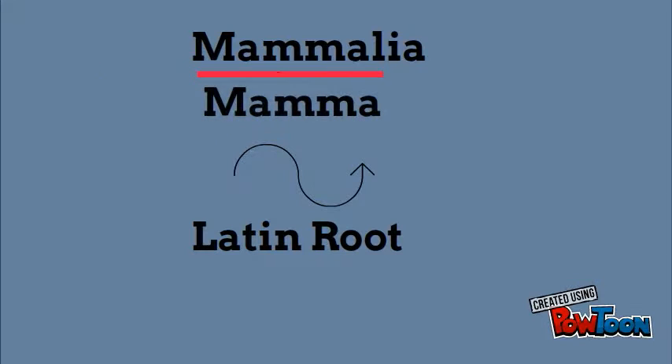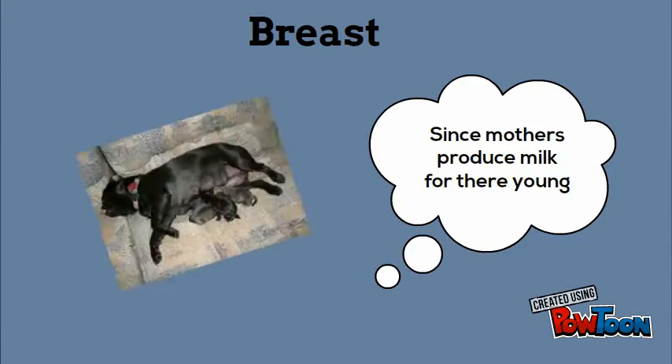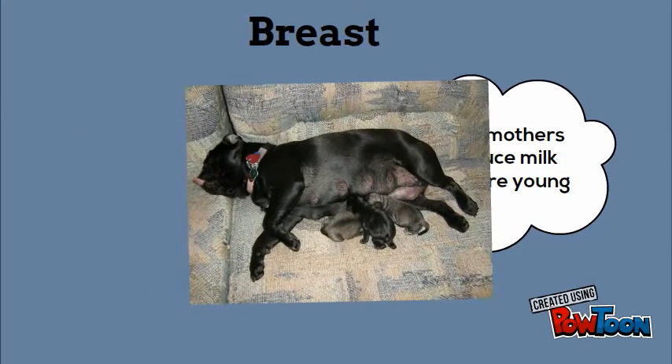The Latin root for Mammalia is mamma, meaning breast, since mothers produce milk for their young, just like in this picture.